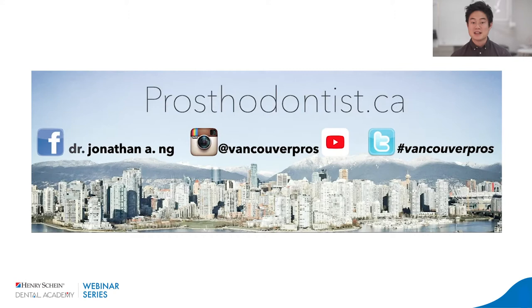Until then, social media is exactly where we connect with each other. For me, I'm a prosthodontist — so the easiest way to remember is prosthodontist.ca, my website, where you can get information on how to connect with me. If you're on Instagram, that's probably the fastest way to get in touch with me.